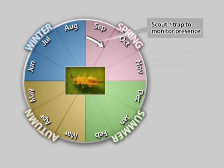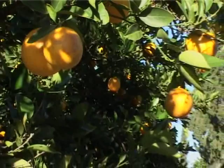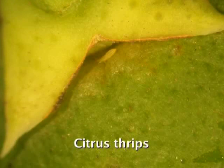Scouting for thrips begins in September on leaves or using sticky yellow traps on the flush that precedes fruit set, to determine whether any thrips are present. There is no threshold for finding thrips on flush, but it should be recorded as an indication of potential thrips pressure on the fruit once it sets. When monitoring on the fruit, it is important to do so on a sunny day, as thrips is very inactive in cool or cloudy conditions — on a sunny day, thrips becomes more active and moves out from underneath the calyx.